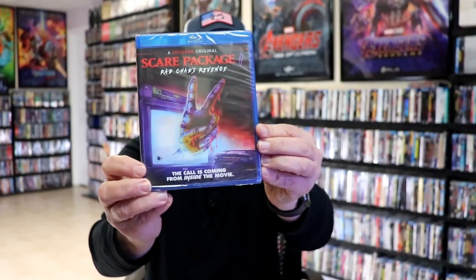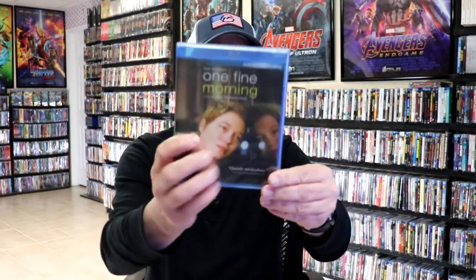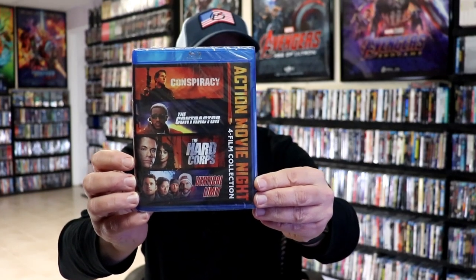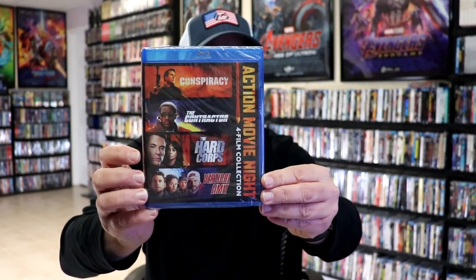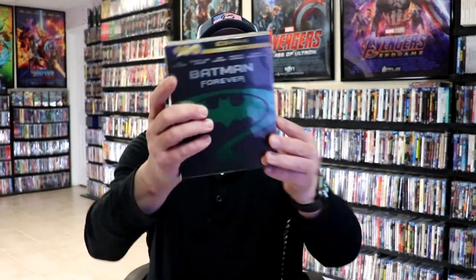I got Scare Package: Rad Chad's Revenge — wish it would have had a slip. We have Devil's Peak, A Lot of Nothing, One Fine Morning, and Amnesia, which I watched — pretty good movie. I got a 4-film action movie collection with Vertical Limit in it, which I really enjoyed. And then I got Batman and Robin 4K box set, and also Batman Forever 4K box set.